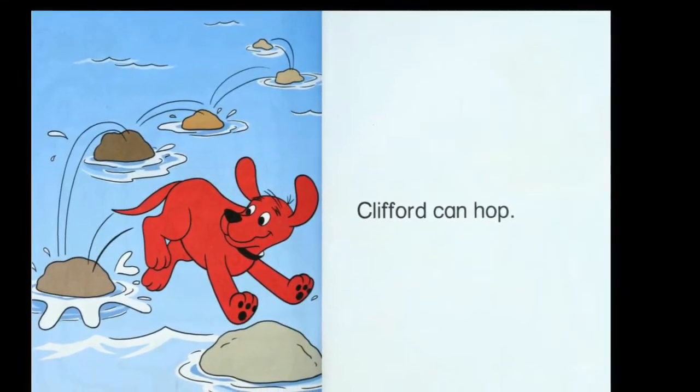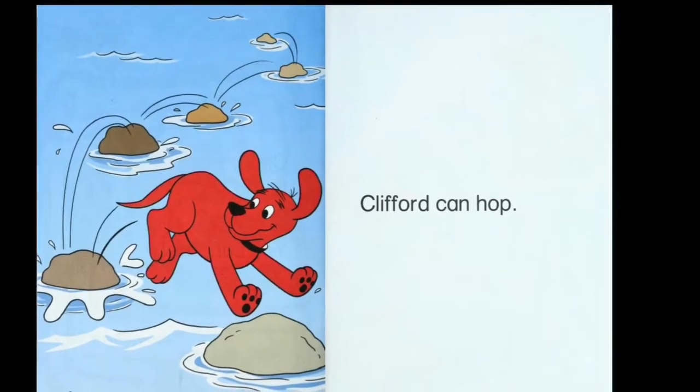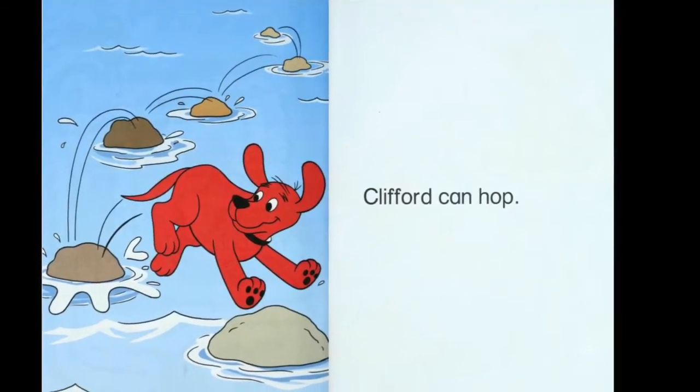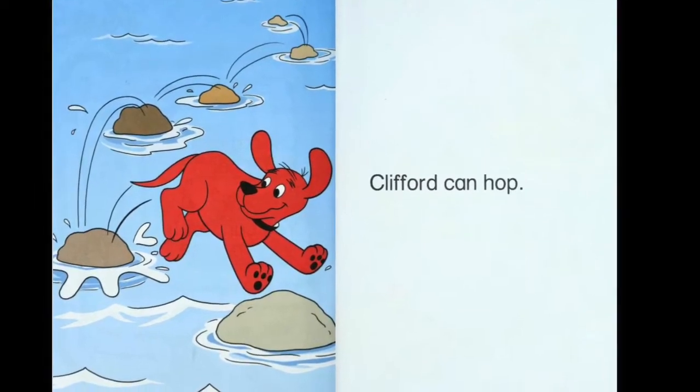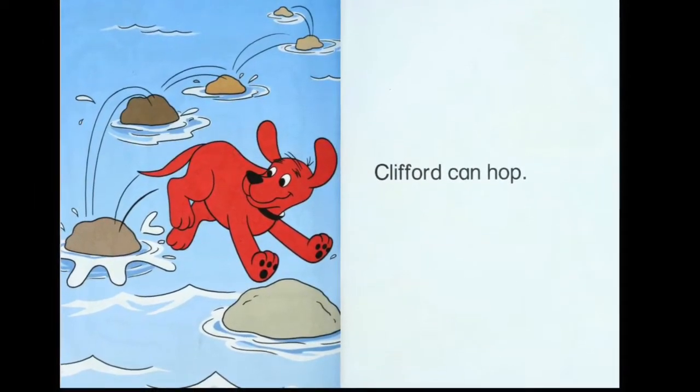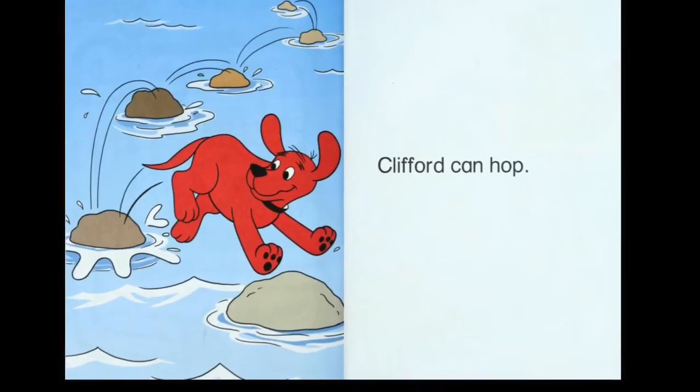Clifford can hop. What is he hopping on? He's jumping on rocks. How many rocks do you see? One, two, three, four, five, six. Six rocks.